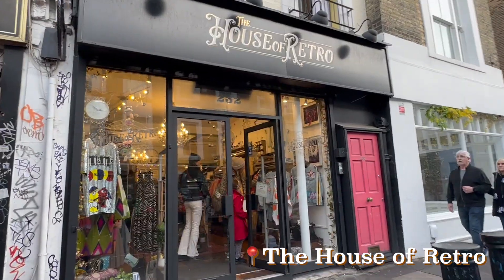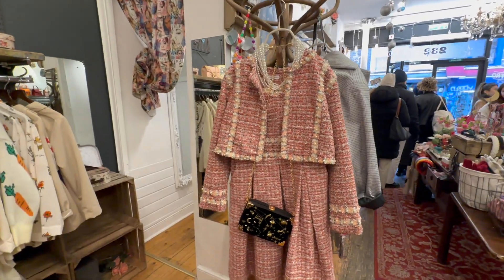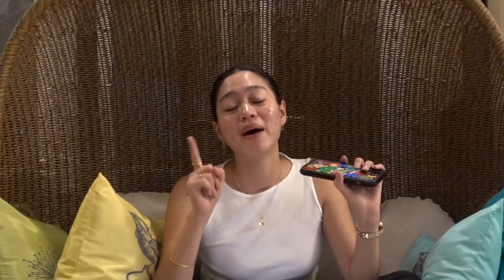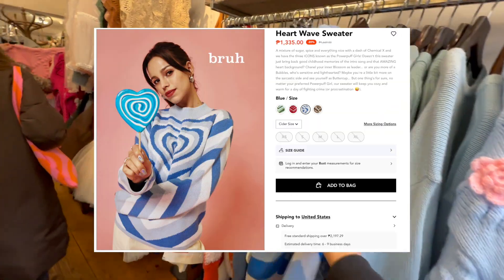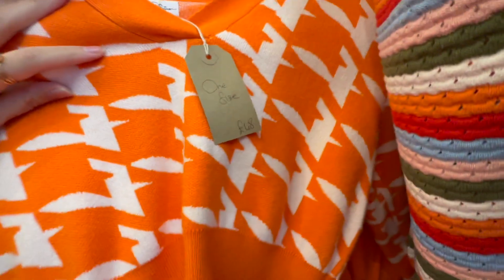The next thrift shop we visited was the House of Retro. Although they have some pre-loved clothes for sale, I wouldn't really call it a thrift shop since it mostly consisted of new clothes. But it was a happy coincidence — they had super cute clothes that reminded me of Shop Cider, and some super cute accessories as well. They are quite pricey, but worth a visit if you go to Portobello Road during one of your thrift trips.